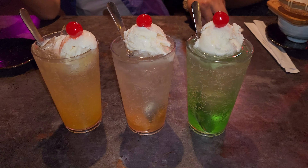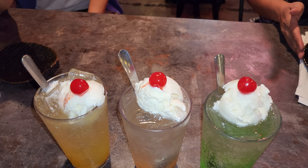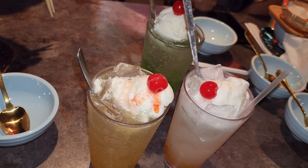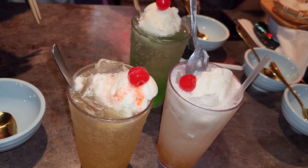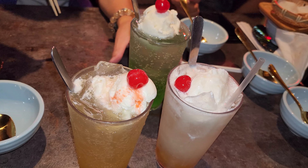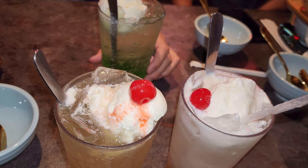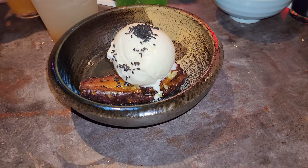As for the dessert, they actually ran out of some of the items, so we ended up getting the floats. One of them was made of yuzu, the middle one is peach flavor, and then melon for the last one. They're kind of made with soda and their specified syrups, with a scoop of ice cream on top — because it wouldn't be a float without some vanilla ice cream. These are pretty good. I'm not even a big float guy, but I do like the flavors, especially the yuzu. Definitely try the yuzu flavored one.